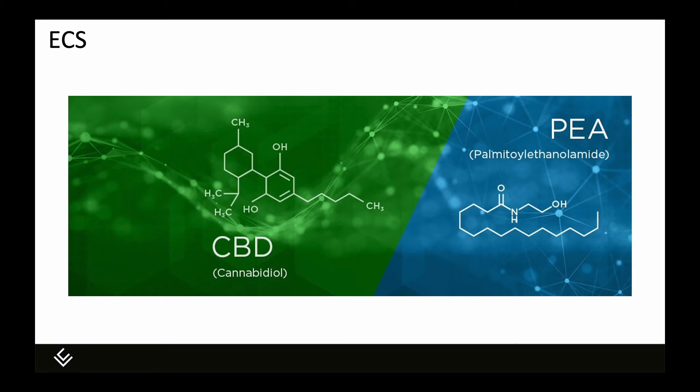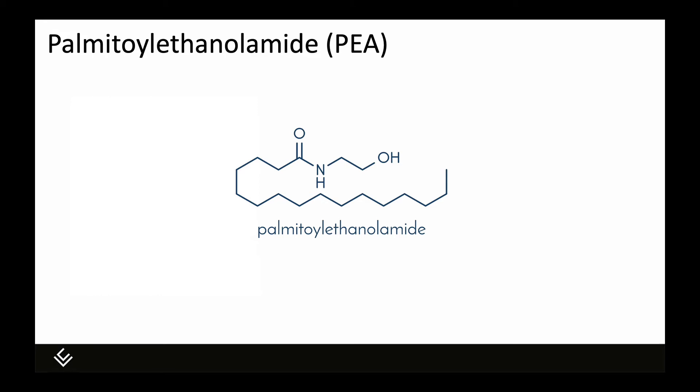Most people think of CV Sciences as a CBD company, so we should start there. CBD does not activate cannabinoid receptors directly — it does not work like THC, anandamide, or 2-AG. CBD acts at a variety of receptors not traditionally considered part of the endocannabinoid system, and also interacts with enzymes and other molecular targets like transport proteins. Because CBD has so many different targets in the body, we're still trying to figure out how it does what it does. PEA — palmitoylethanolamide — acts in a similar fashion; it is technically not an endocannabinoid because it also does not activate cannabinoid receptors, but it is chemically and structurally very similar to endocannabinoids.